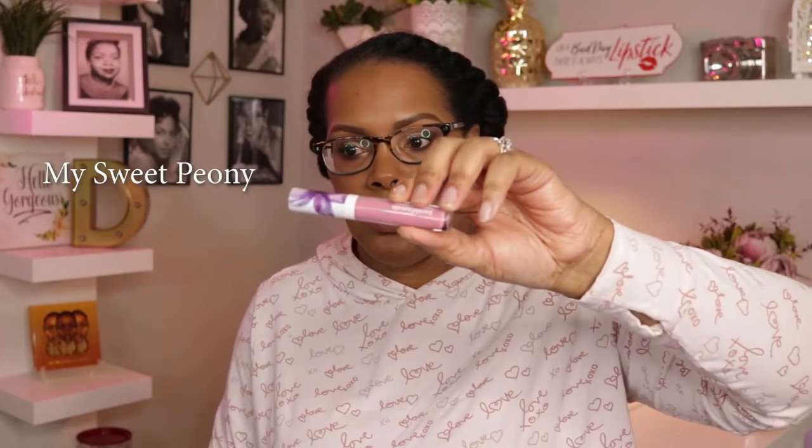I also noticed that the items from QVC come in different colors than what you find at the Bare Minerals store. The lip gloss I'm showing you now is not available in stores — it's exclusive to QVC — and this is in the shade My Sweet Peony. I'm going to swatch that on my hand for you. That looks so fresh and pretty. I'll probably put a lip liner with it, but that is what it looks like.